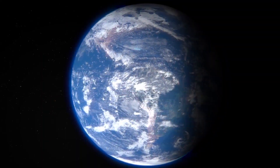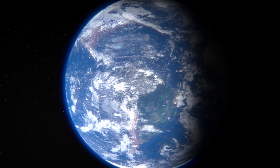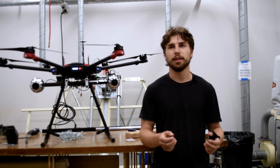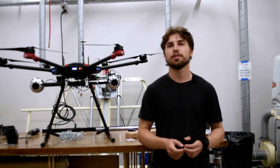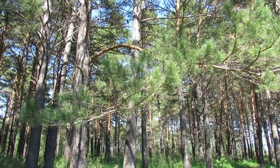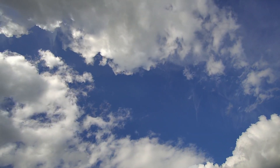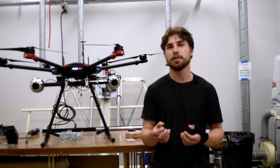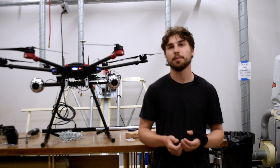My background is in geology and earth sciences. Earth sciences in general have a lot of really great skills that can be applied to solving humanitarian mine action issues. Our training is in understanding the earth and earth systems, so we can apply that knowledge — and since landmines are in the earth, if you can understand the earth really well, you can understand where there are anomalies and where to detect the landmines.